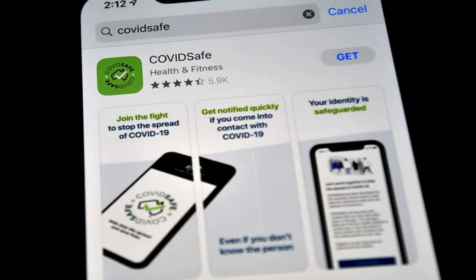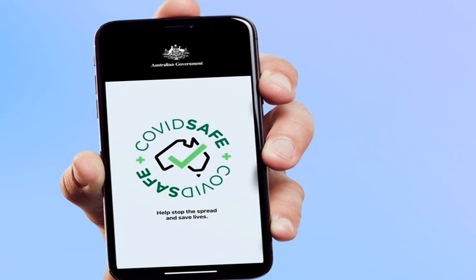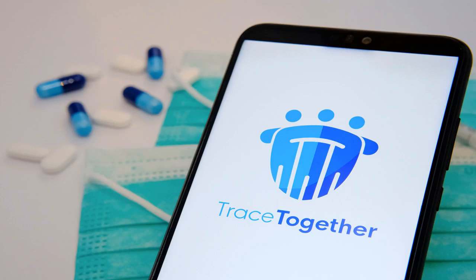The COVIDSafe app can be voluntarily downloaded onto Australian smartphones. The app relies on Bluetooth to detect other users within Bluetooth range. When it detects another user, it exchanges an encrypted packet of information containing the name, age range, postcode, mobile number, date and time, and Bluetooth signal strength of the contacts. That data is stored on a user's phone for up to 21 days. If a user tests positive for COVID-19, they can upload their stored contacts to a central repository held by the Federal Health Department, which is then made available to state health authorities for contact tracing.